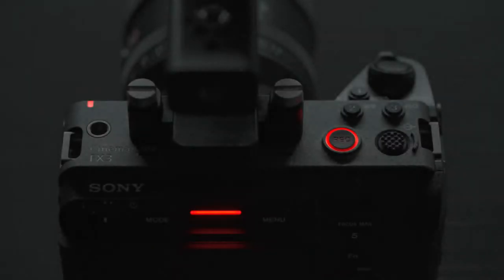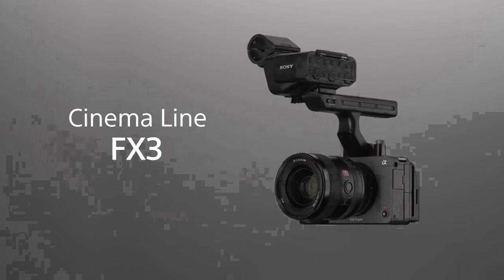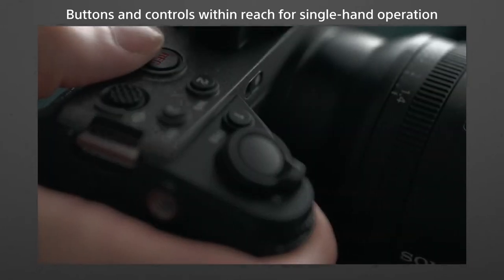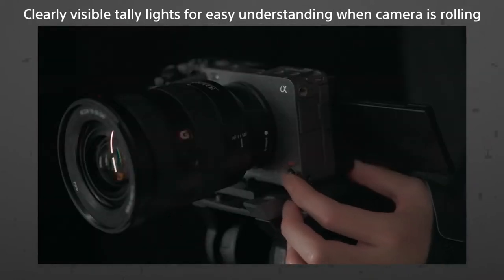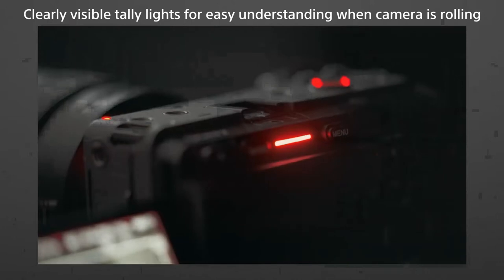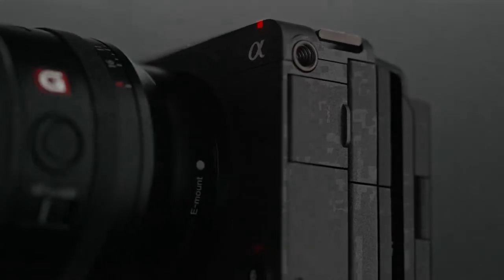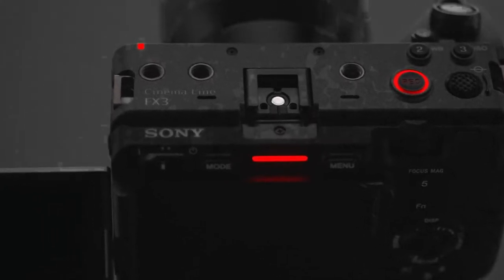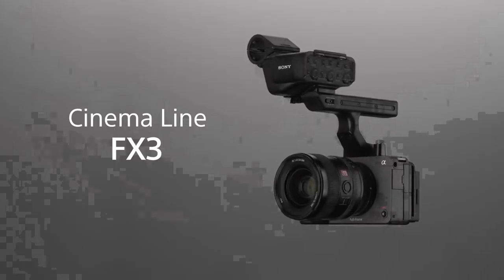Sony FX3. Sony's FX3 is the smallest, cheapest cinema camera the company has ever made. It's built for filmmakers rather than photographers, so it can handle recording Ultra HD video at 120fps for long periods. It comes bundled with a handle ideal for shooting from low angles, adding extra sockets for plugging in different audio inputs. There's also in-body image stabilization for when you're running and gunning. The camera will also play nice with Sony's yet-to-be-released Airpeak drone. At 715 grams, it's a bit bulky for a pocket, but light enough to take wherever you go.